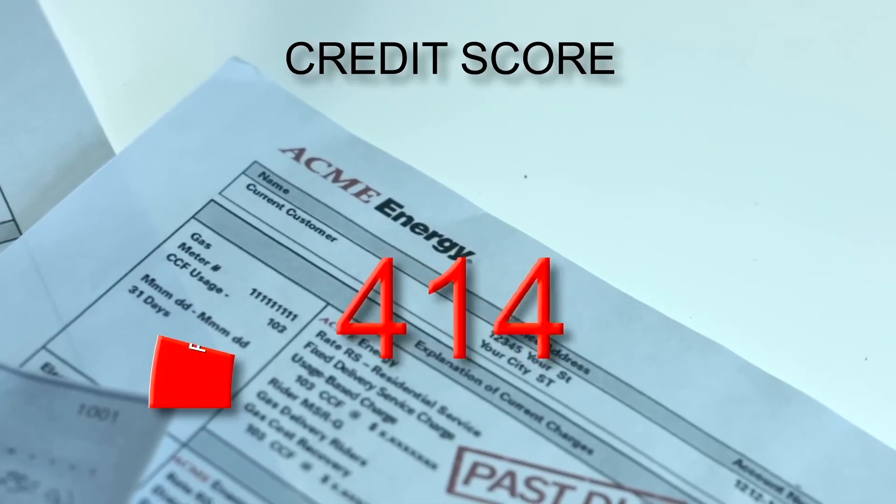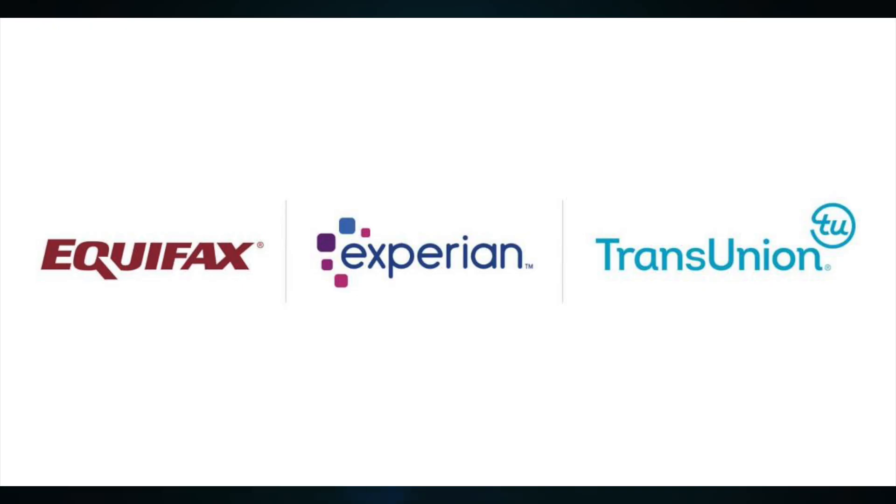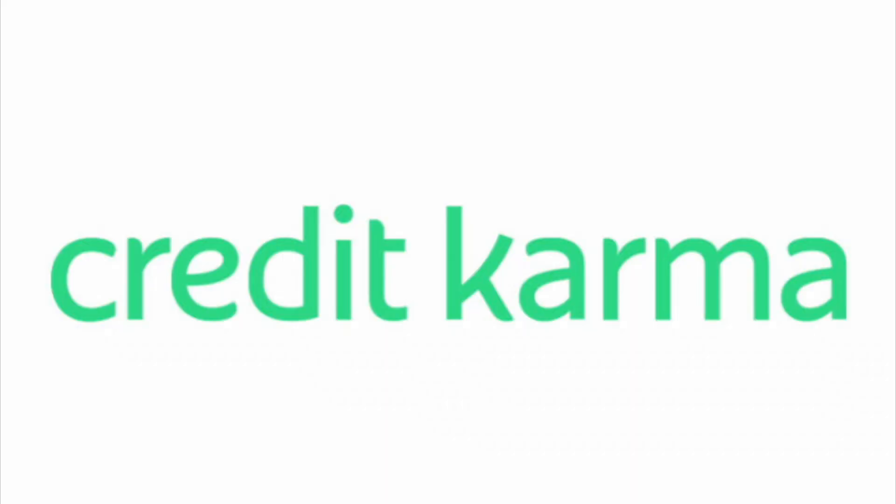Lastly, check your credit score for free. Apps like Credit Karma, Experian, Equifax, or even your mobile banking app will show you your credit score for free without having to worry about paying a ridiculous fee.